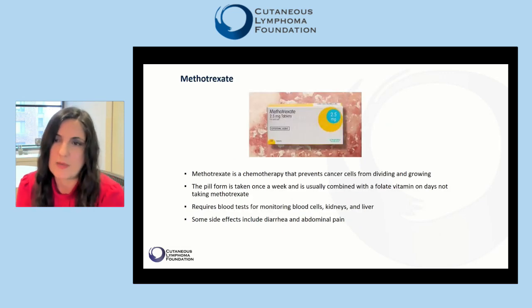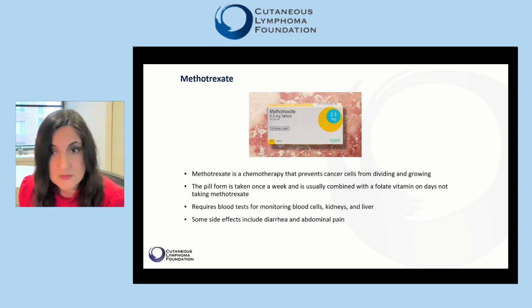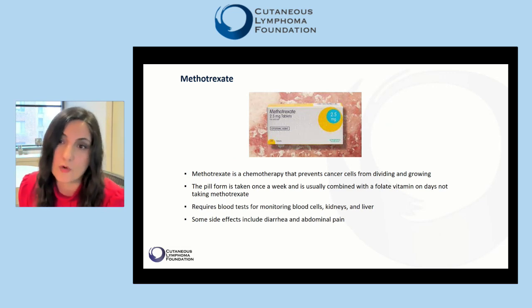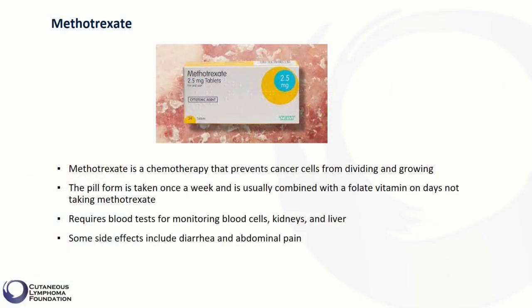Now let's talk about methotrexate, a very old drug that essentially is a form of chemotherapy because it prevents dividing cells, especially cancer cells, from dividing and growing. The pill form is taken once a week, usually starting at lower doses and increasing to something about ten 2.5-milligram pills per week. This weekly dose is usually combined with a daily intake of a folate vitamin on days not taking methotrexate.